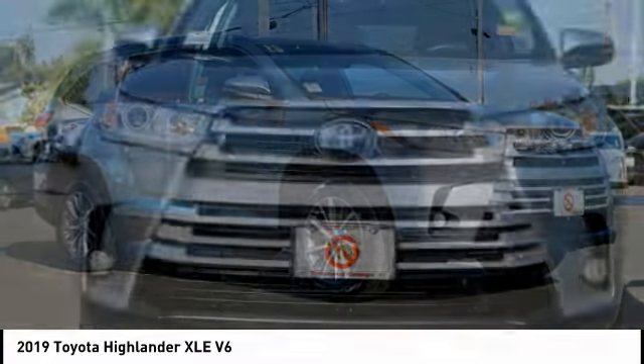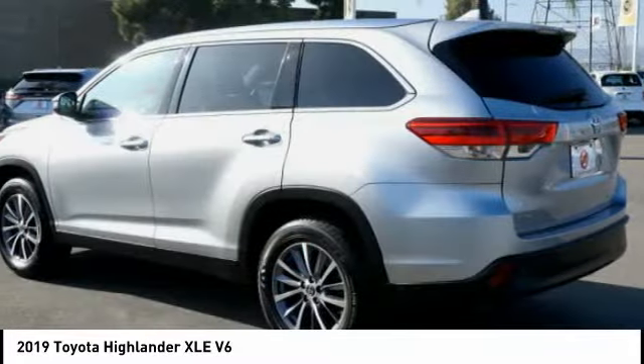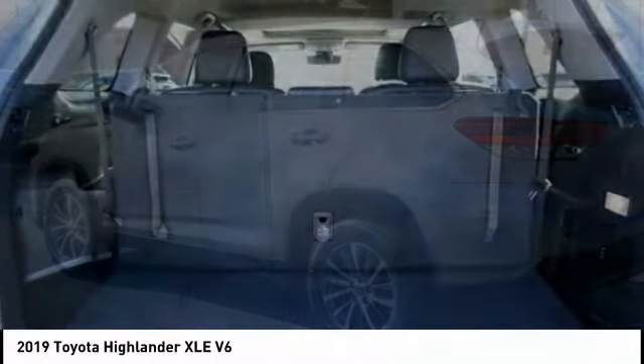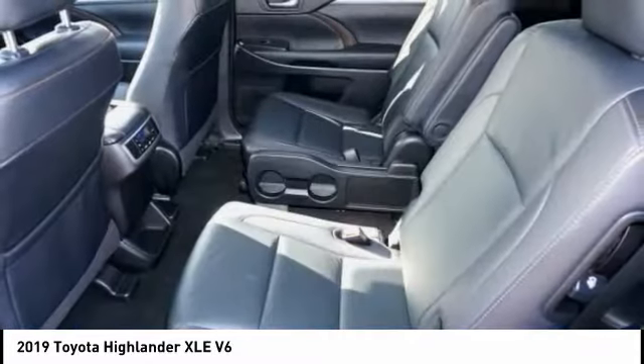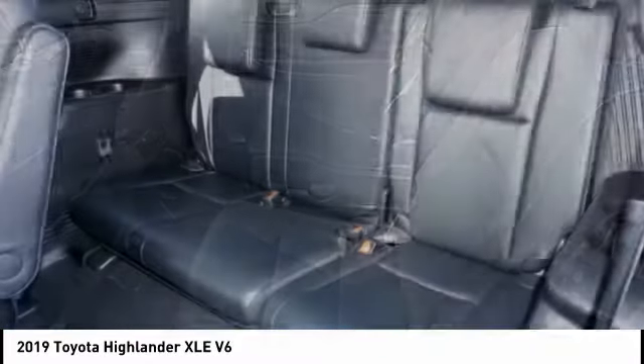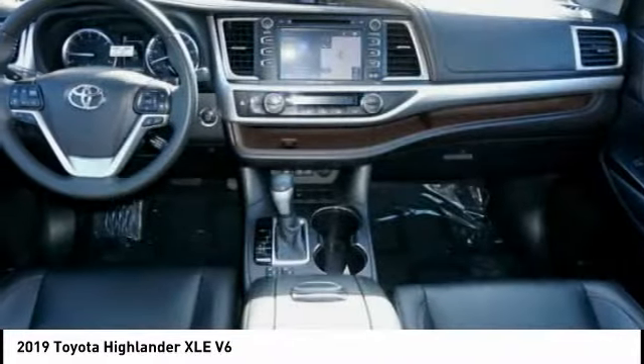The Highlander is the SUV that's thought of everything. The Highlander offers seating for up to seven and features Toyota's innovative center stow design. The second row bench seat folds away, leaving a pair of captain's chairs. A 2010 top safety pick, the Highlander is where substance meets style.